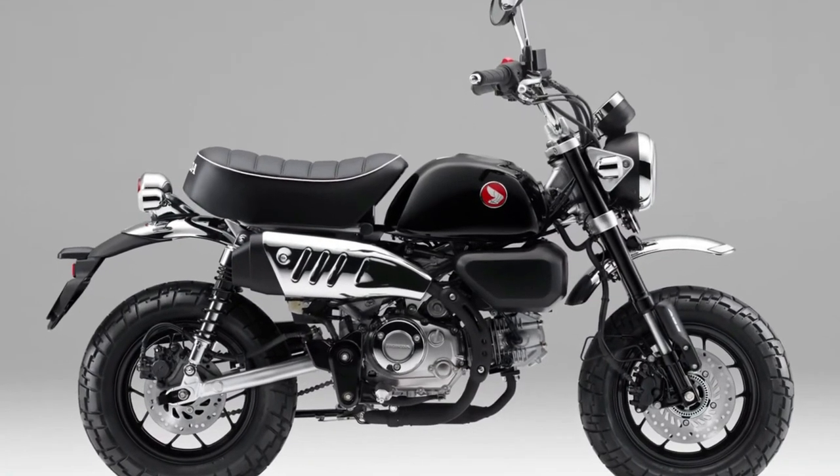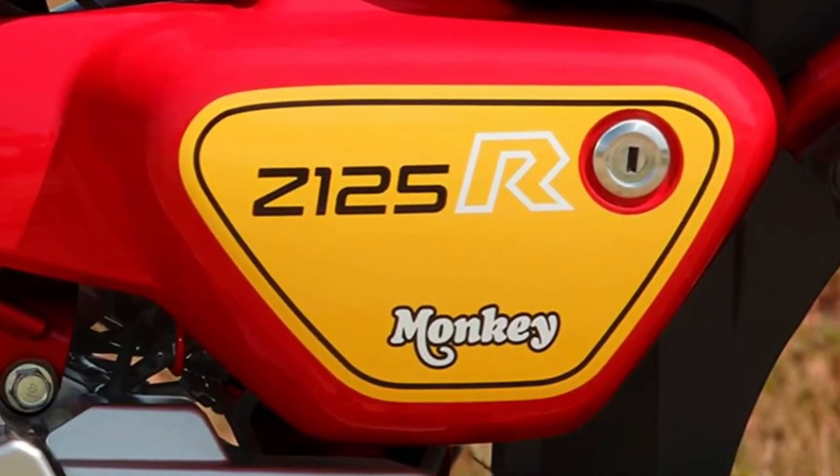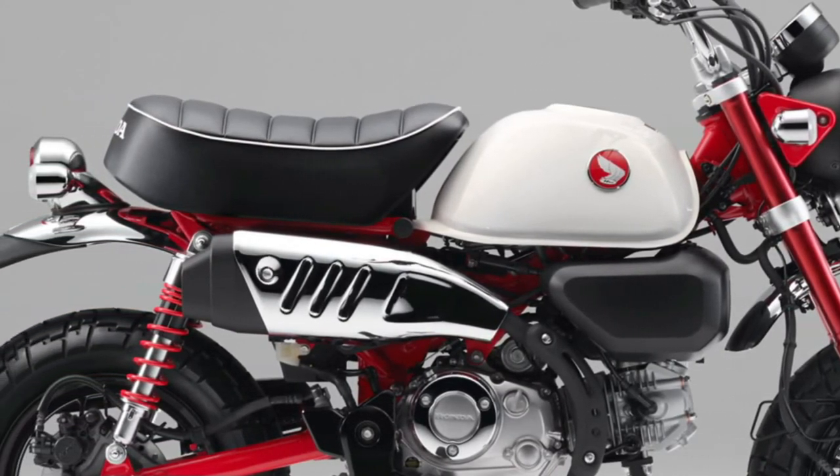The instrumentation on the 2025 model includes a modern digital display providing essential information such as speed, fuel level, and trip details at a glance.